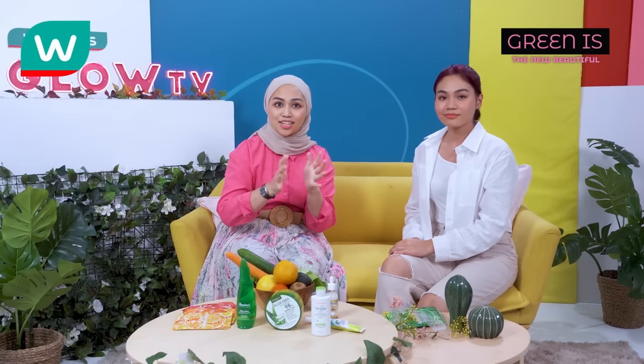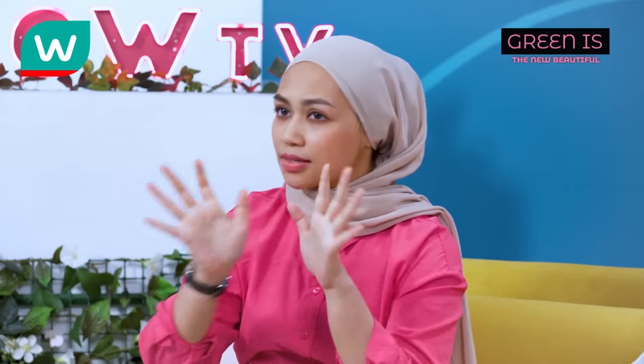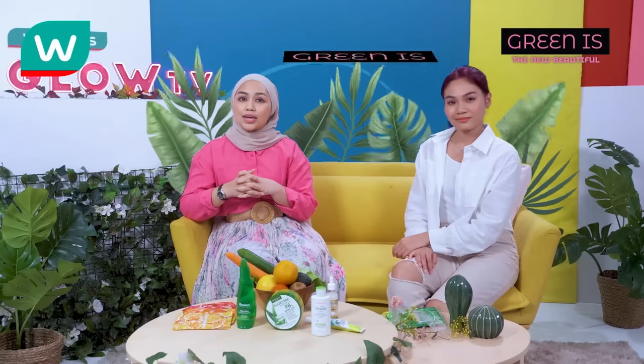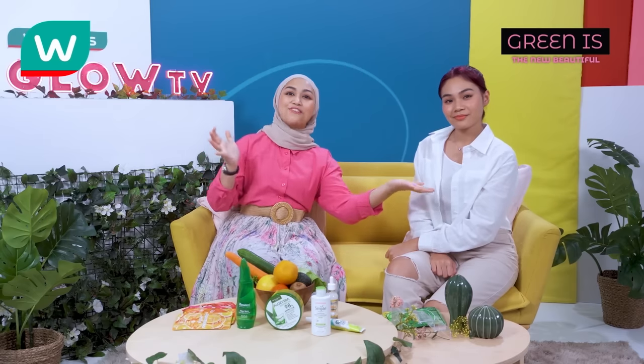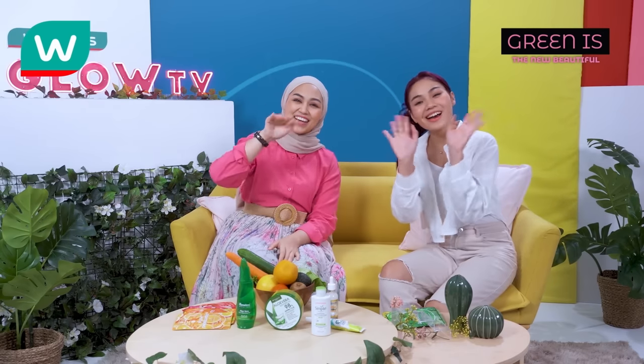We've answered all the questions and it's time to enjoy the fruits while putting on these awesome masks! Kaki Watson, remember: green is the new beautiful. With those natural ingredient products we shared, you can always grab them at your nearest Watson's store or Watson's app. That's all for both of us — till we meet again. Bye!